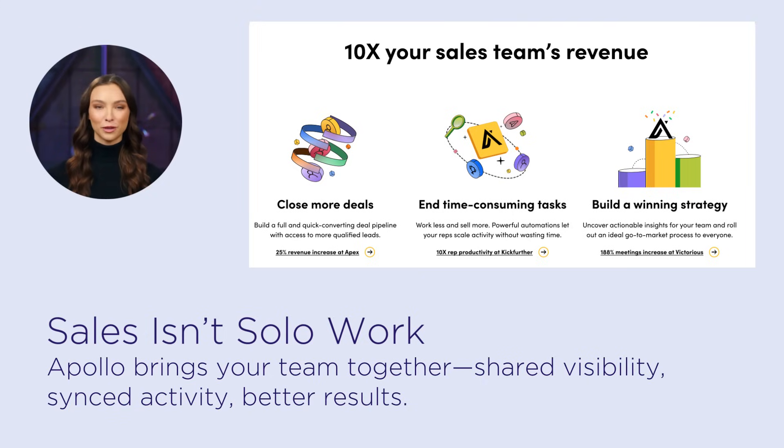Sales isn't a solo game. With Apollo, your entire team collaborates, sharing insights, tracking engagement, and moving opportunities forward with clarity and consistency.